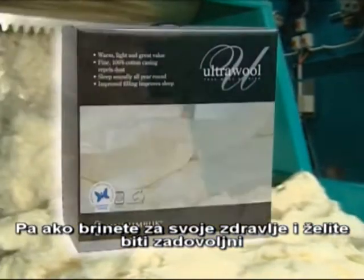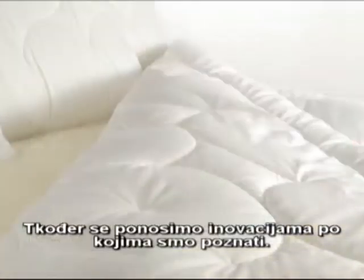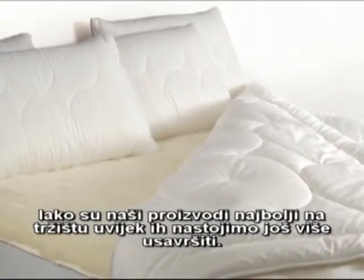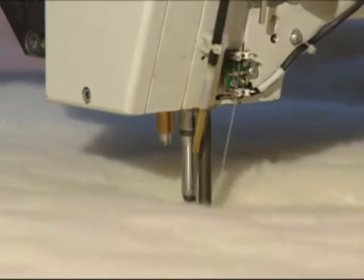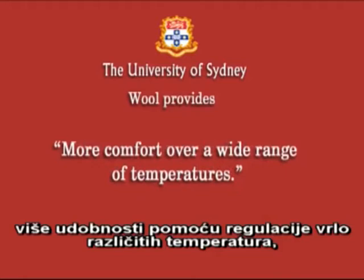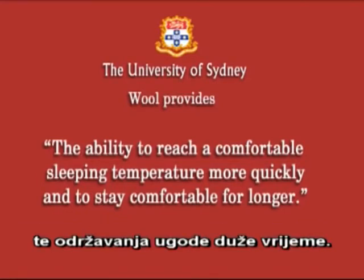So if you're concerned about your health and wellbeing, choose Mini Jumbuck for a better night's sleep. We're also proud of our reputation for innovation. Even though our products are the best on the market, we are always looking for ways of improving them. Mini Jumbuck took part in a recent sleep study by the University of Sydney that showed that compared with other fibres, wool provided a deeper, more restful sleep with increased REM – the most beneficial phase of sleep – more comfort over a wide range of temperatures, and the ability to reach a comfortable sleeping temperature more quickly and to stay comfortable for longer.